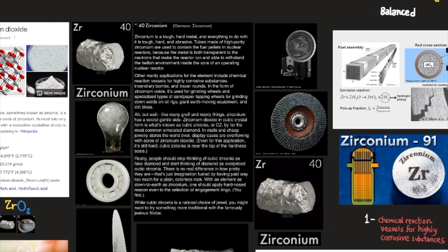Hello everyone, welcome back. Today we're going to learn about element number 40, zirconium. Zirconium is a tough, hard metal, and everything to do with it is tough, hard, and abrasive.